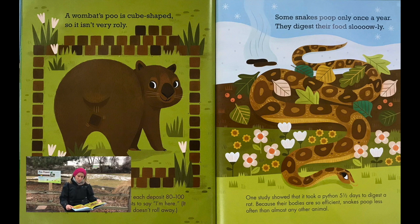Some snakes poop only once a year. They digest their food slowly. One study showed that it took a python five and a half days to digest a rat. Because their bodies are so efficient, snakes poop less than almost any other animal.